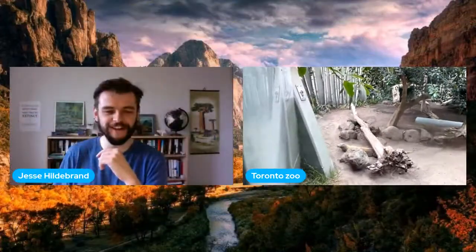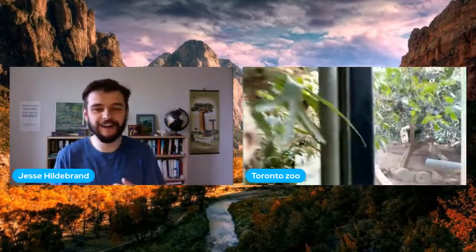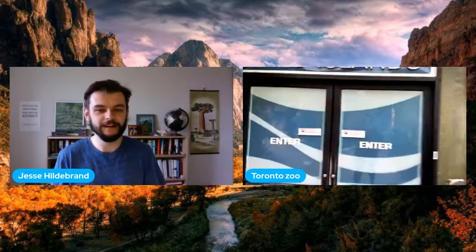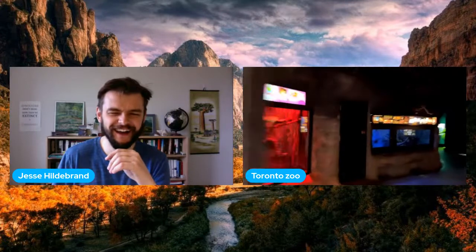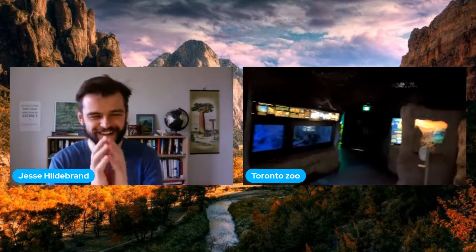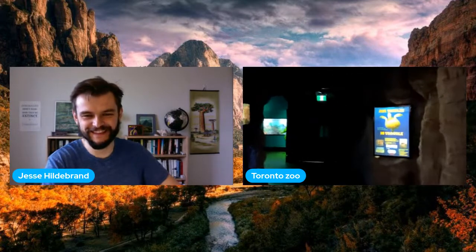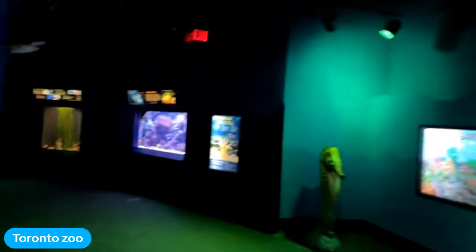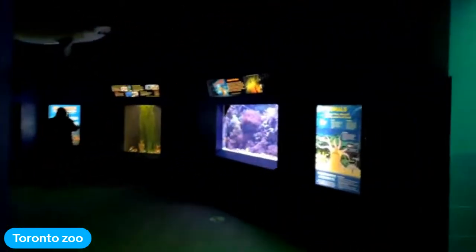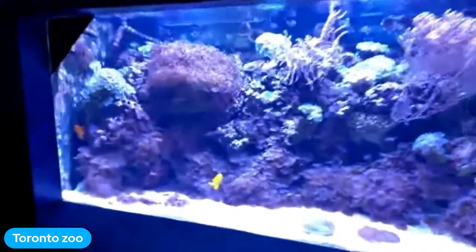I'm going to move us along here to another area. Kilat isn't doing a whole lot right now, and that's pretty typical of most ectothermic or cold-blooded animals — they don't move a lot. Why would you run around and get hot just to force yourself to cool down later? If they're at the right temperature, they tend to just hang out and chill. I'm going to rotate between a couple of our fish tanks as we take our next few questions.